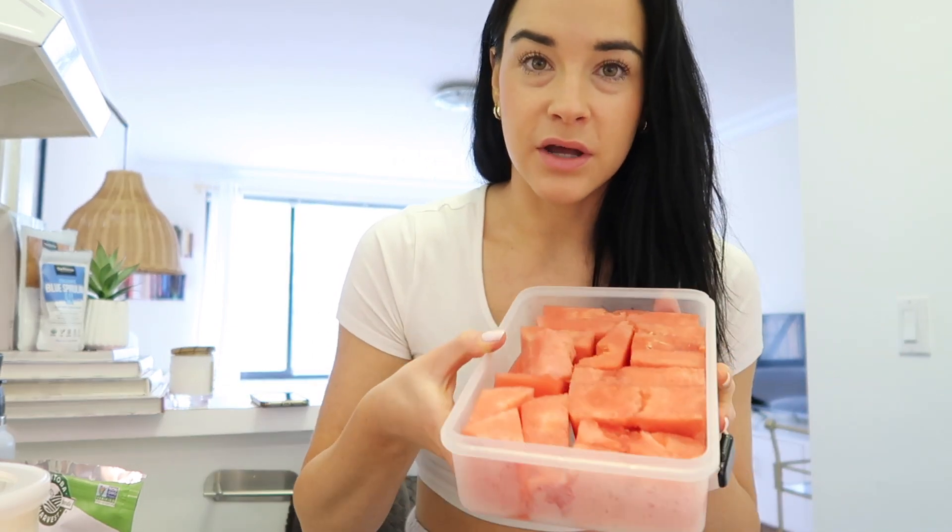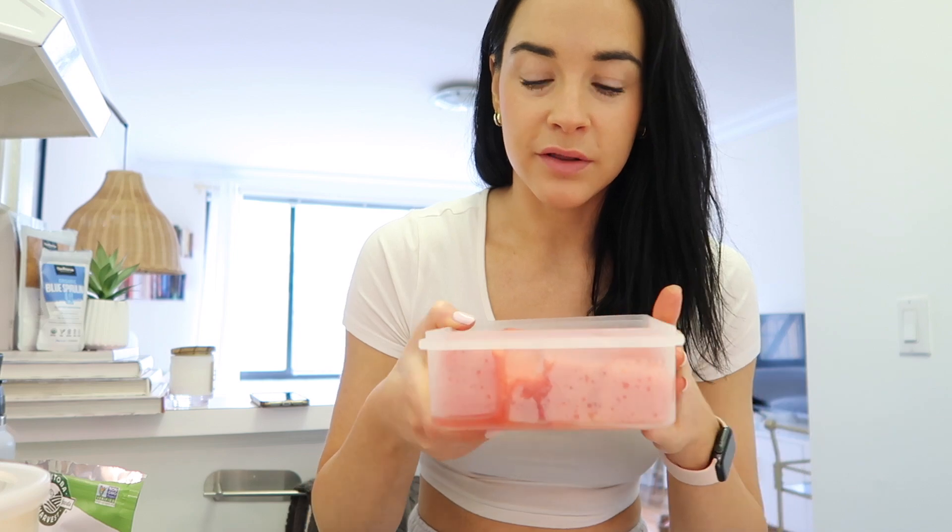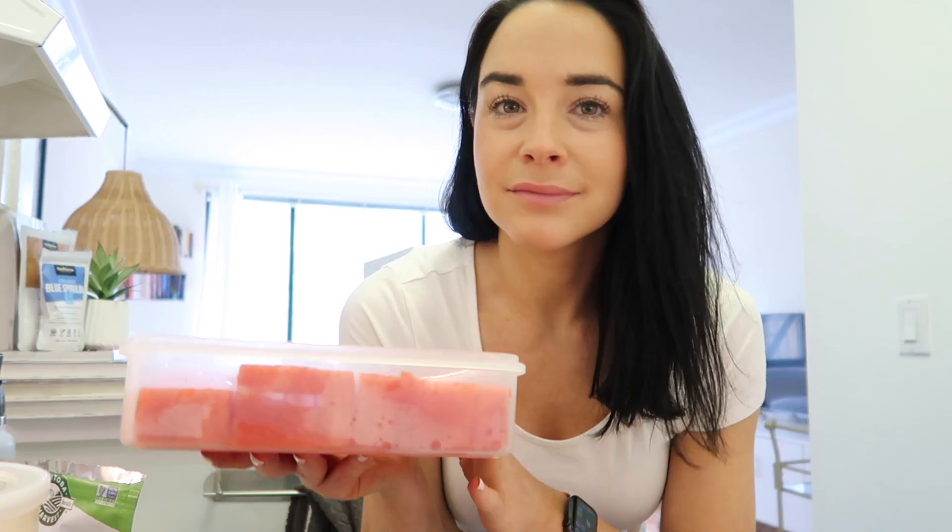Another thing for digestion that also ties into having healthy snacks around is watermelon. I cut it up to make it super easy to grab so I don't reach for packaged processed foods. I store it in a container and eat it for dessert — great for digestion, great for hydration, and it's a great snack. It's super filling too; sometimes fruit isn't that satisfying, but because there's so much water in watermelon it really helps you feel more full.